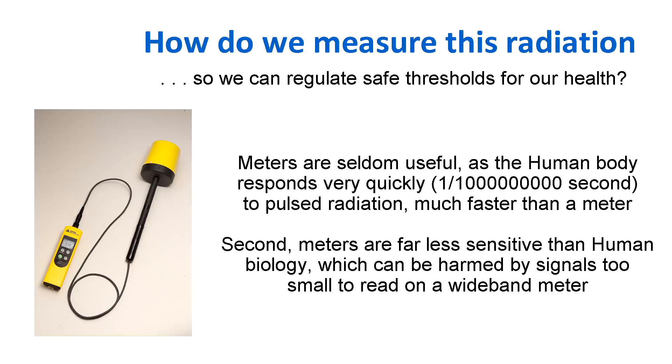The second problem is that meters are far less sensitive than human biology. They're wideband meters and, for reasons of Boltzmann noise, they just can't detect signals that affect human biology. Because human beings act more like radio receivers than wideband meters, due to the phenomenon of resonance.